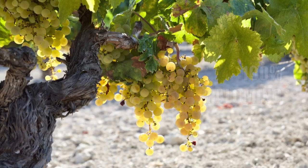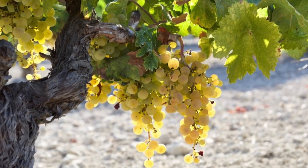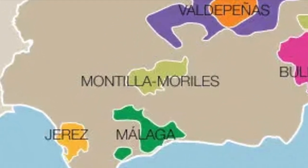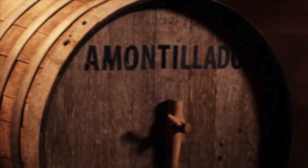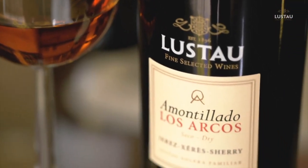But before we get into this, we need to learn a little bit about Amontillado. Amontillado is a fortified wine made from palomino grapes, named after the Montilla region of Spain, where the style originated in the 18th century. Amontillado is a very unique wine due to its dual aging process, both biological and oxidative.